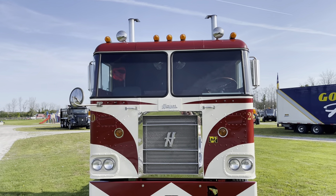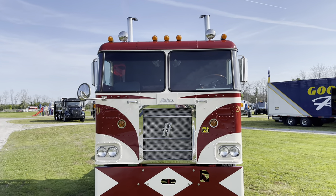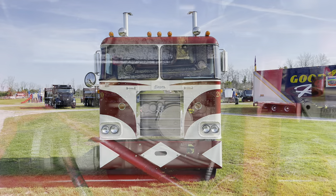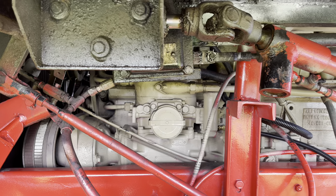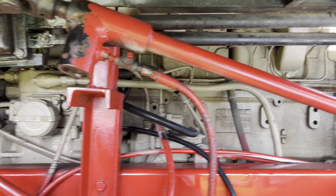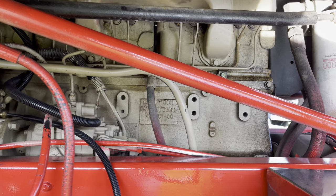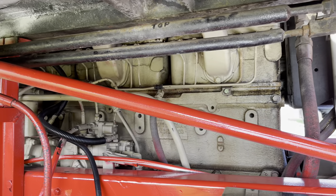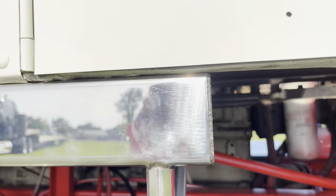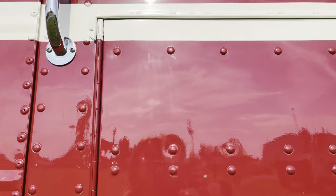It has a 220 Cummins in it with a 4x4 aluminum frame. We did put air ride on it — it had rubber block suspension, which a lot of them had back then. It needed quite a bit of work, but we did the interior, and you know what it's like to rebuild an old truck — it takes a lot of time.